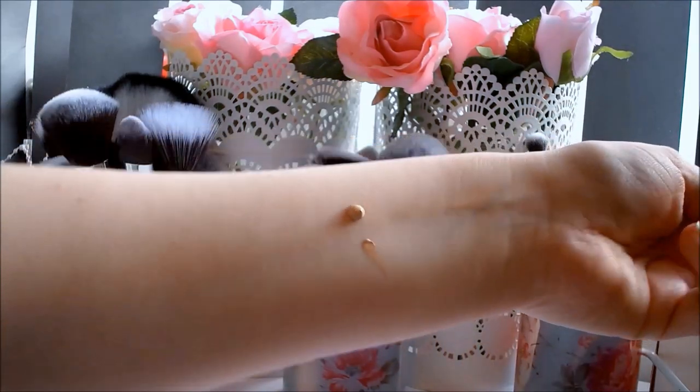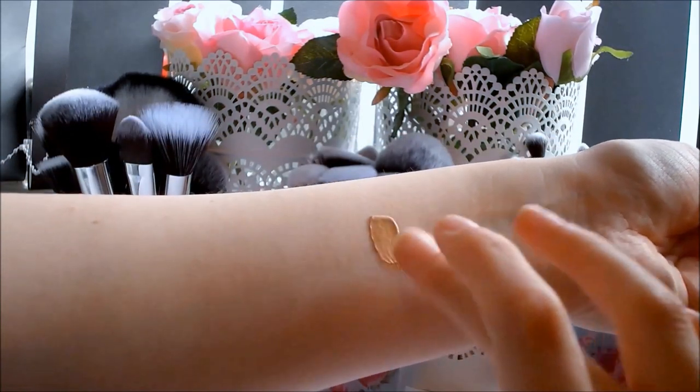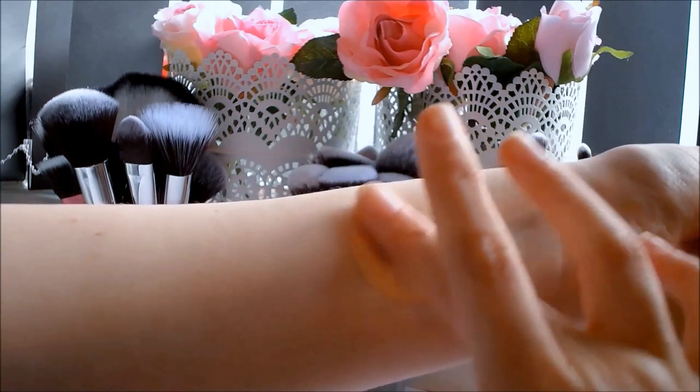The BB Cream is quite thick and creamy, which makes it really lovely on my dry winter skin, but not so great on my oily summer skin.